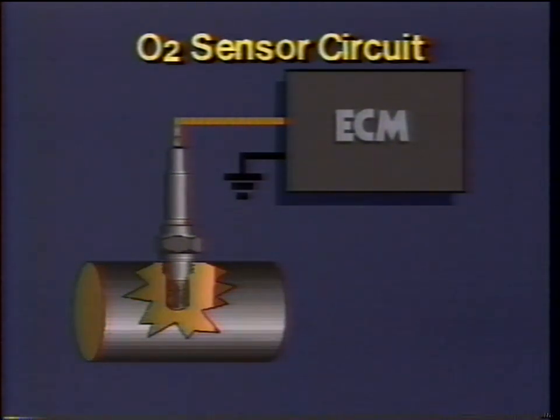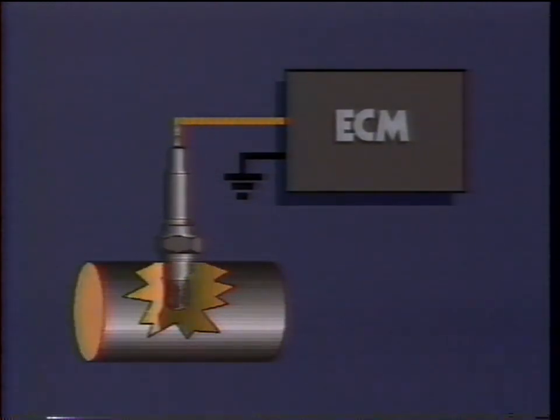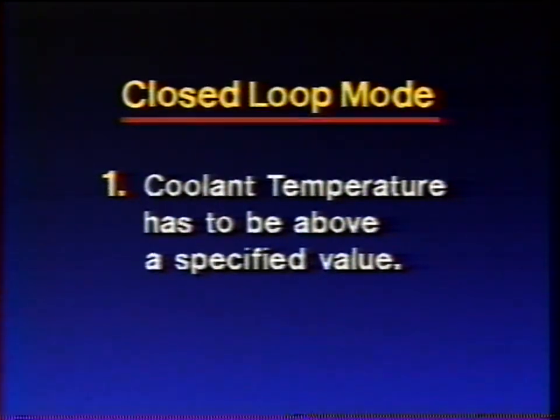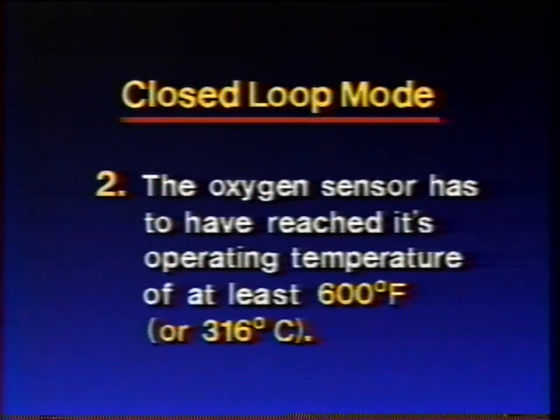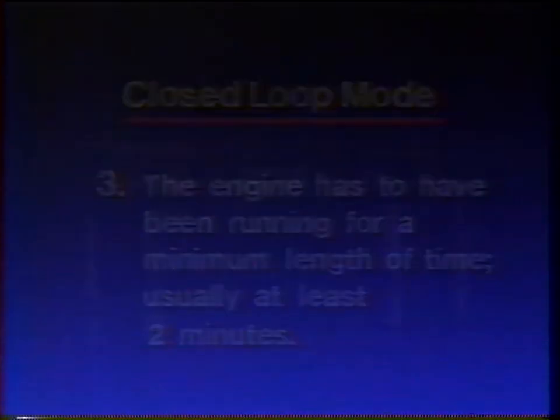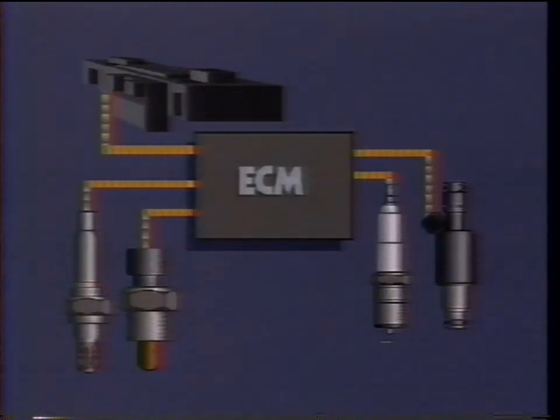What puts the system in a closed loop mode? Three things: one, the coolant temperature has to be above a specified value; two, the oxygen sensor has to have reached its operating temperature of at least 600 degrees Fahrenheit or 316 degrees Celsius; and three, the engine has to have been running for a minimum length of time, usually at least two minutes. If those three criteria haven't been met, you don't have an operating O2 circuit — what you have instead is a system in open loop mode.